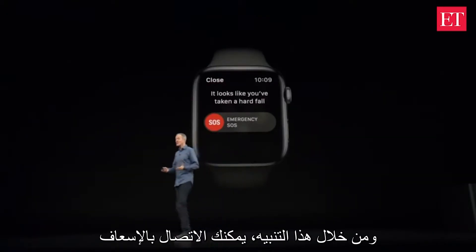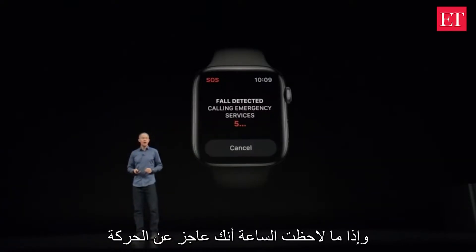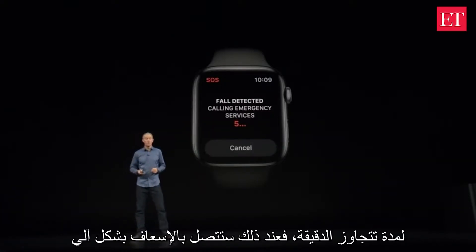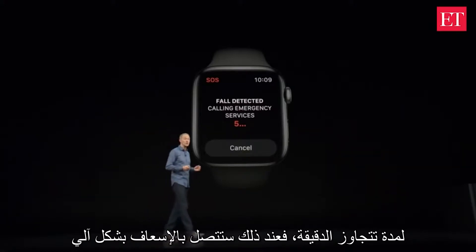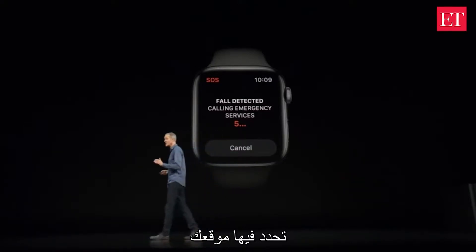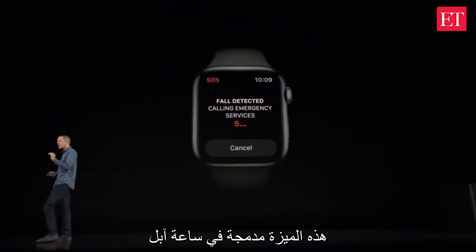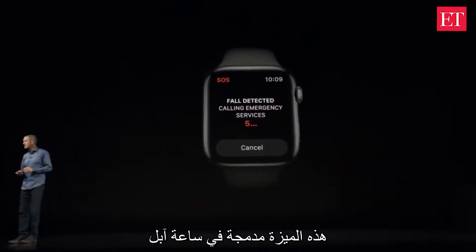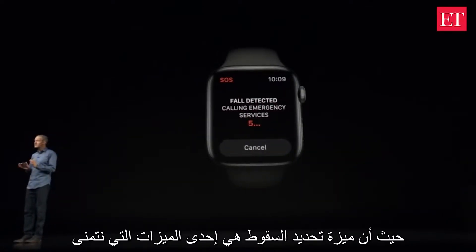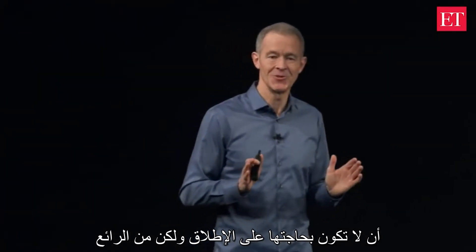From that alert, you can initiate an emergency call. However, if the watch senses you are mobile for one minute, it will start the call automatically. It also sends a message with your location to your emergency contacts using the SOS feature already built into Apple Watch. Fall detection is a feature that we hope you never need, but it's really nice to know it's there.